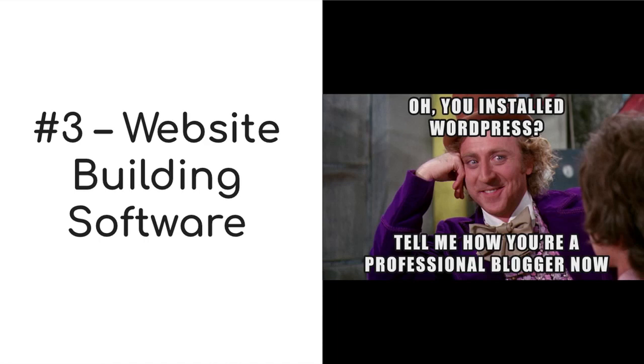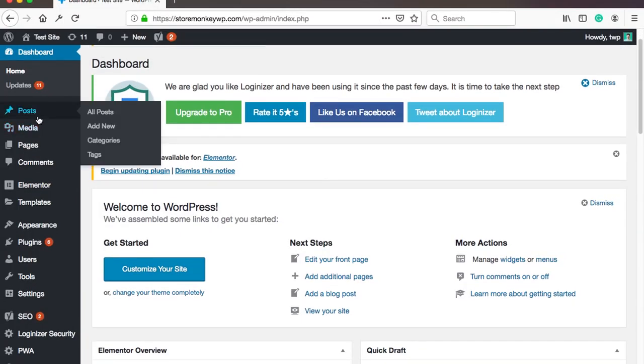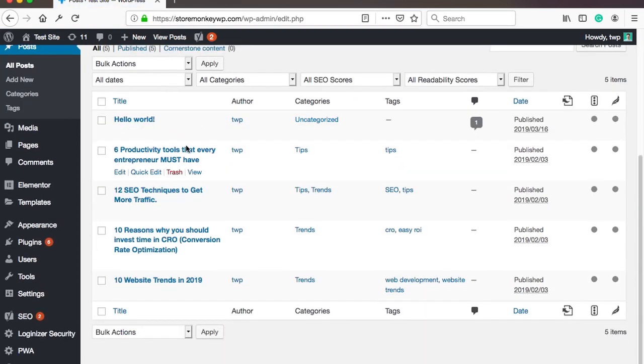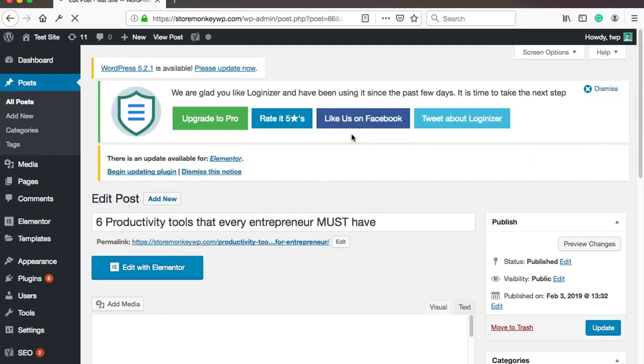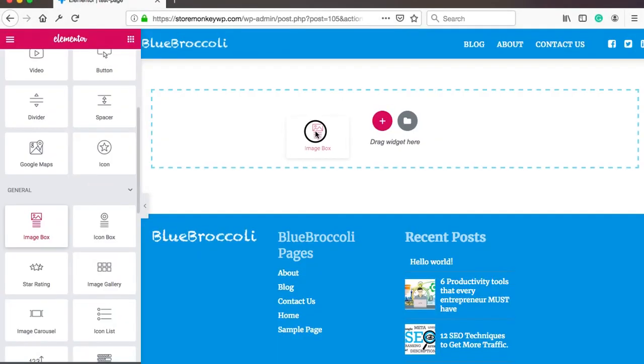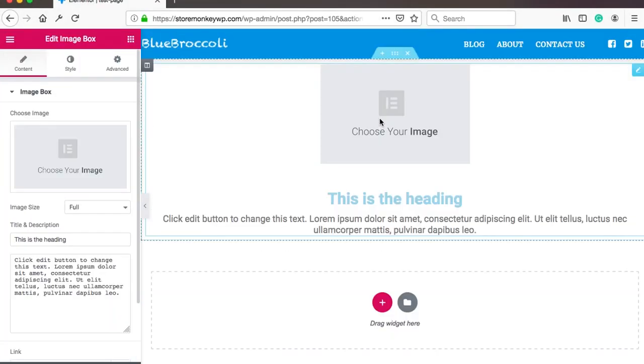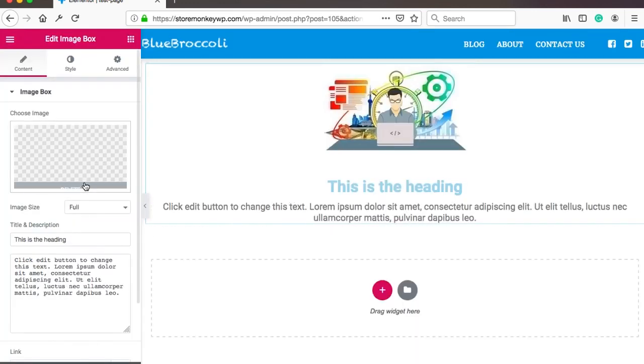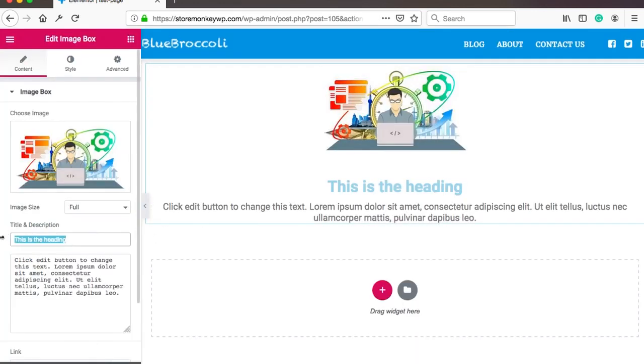The third step applies to you only if you choose shared web hosting — you will need to use some sort of website management software. By far the most popular is WordPress. Around 27% of all websites on the internet run on WordPress. It's easy to use and comes with free plugins for pretty much anything you need. Also, you will find thousands of tutorials on YouTube about WordPress. WordPress also has a page builder similar to Wix and Squarespace where you can click and drag elements on the page. WordPress is free and most hosting providers have a few-click installation.